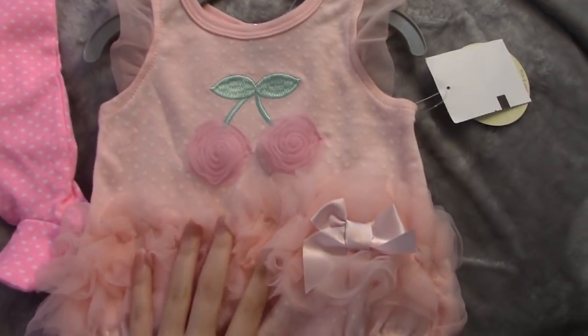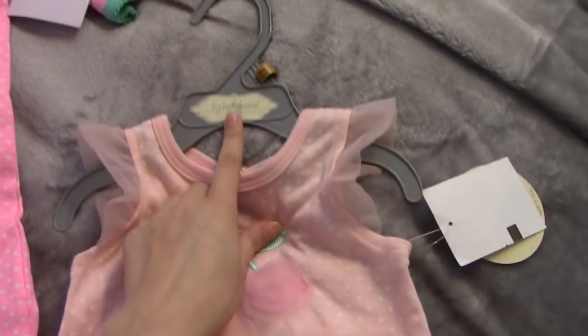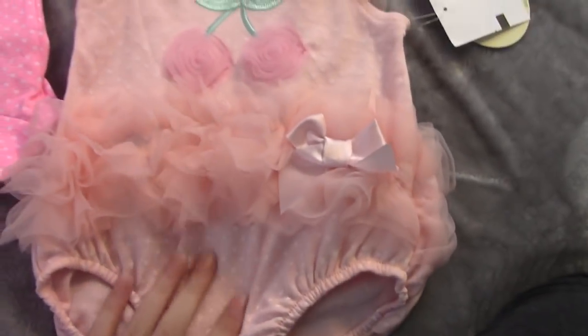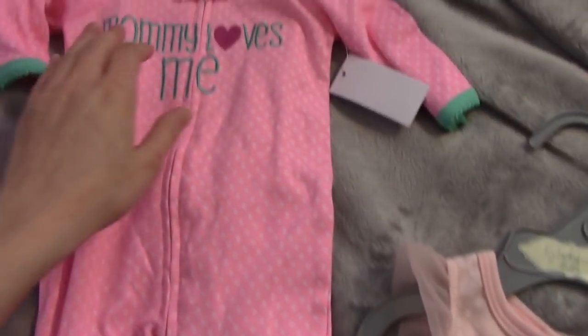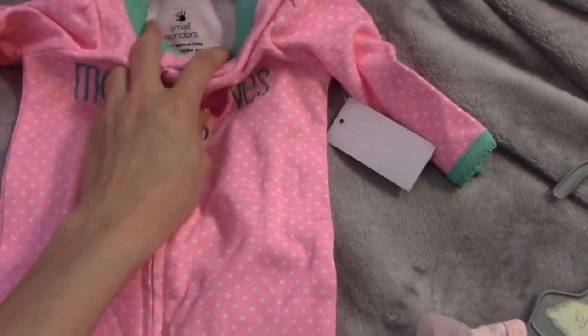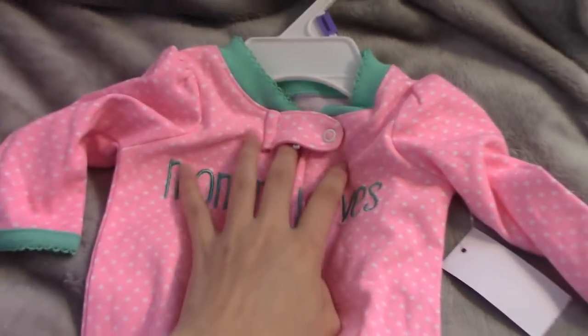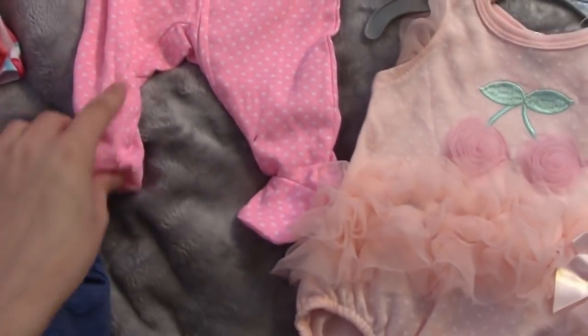The first thing I'm going to show you is all the newborn clothing. First item I got is this — it's by Kyle and Dina. I also got this right here. It says Mommy Loves Me. This is from Small Wonders, and it's just feety pajamas.